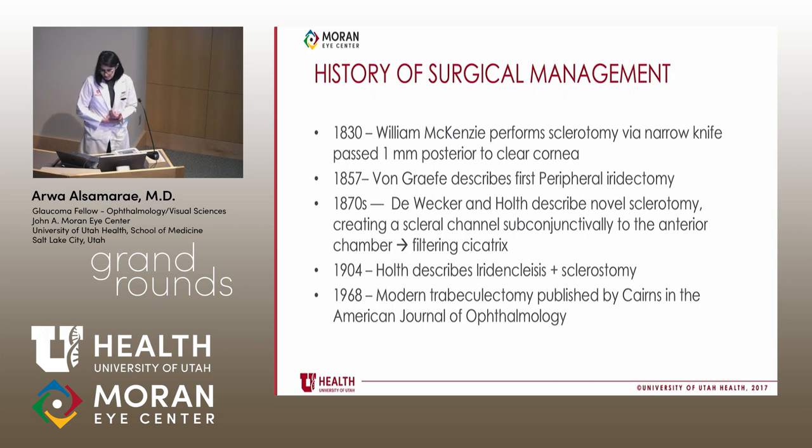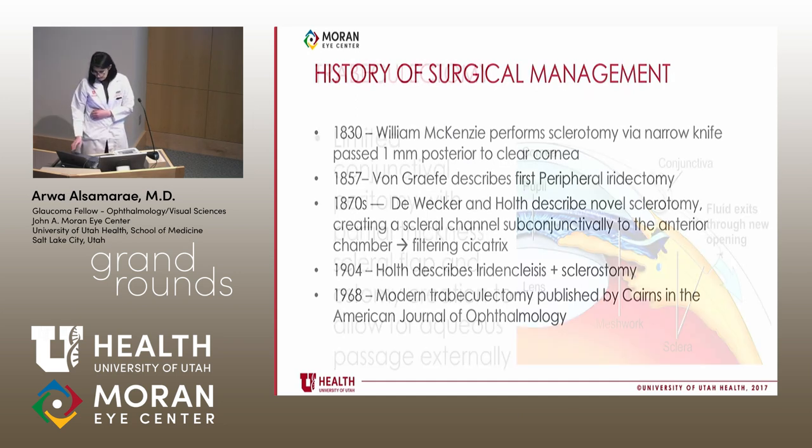In terms of the history of surgical management, William McKenzie published one of the first glaucoma interventions in 1830 by passing a narrow knife one millimeter posterior to clear cornea to allow fluid to drain. In 1857 the first LPI was described, an old-school TRAB was published in the 1870s, and the modern-day TRAB we still do today was published in 1968 in the American Journal of Ophthalmology by Cairns.